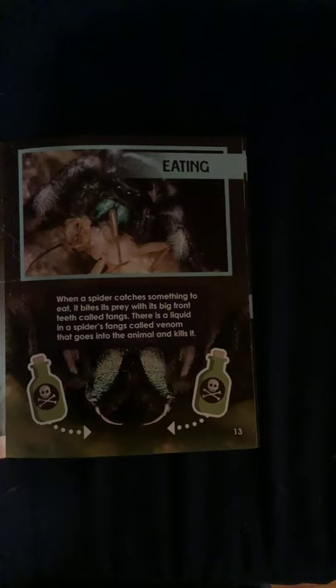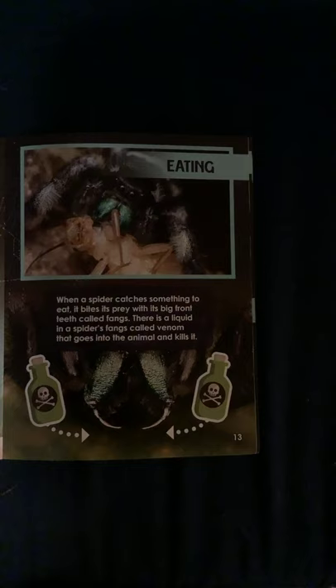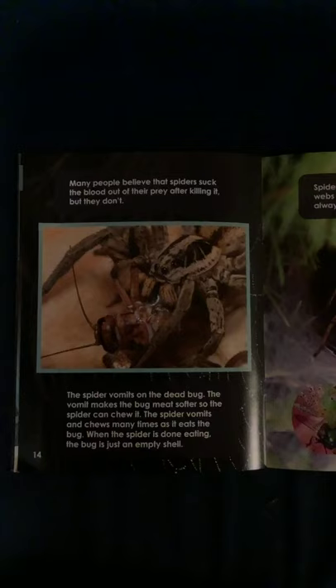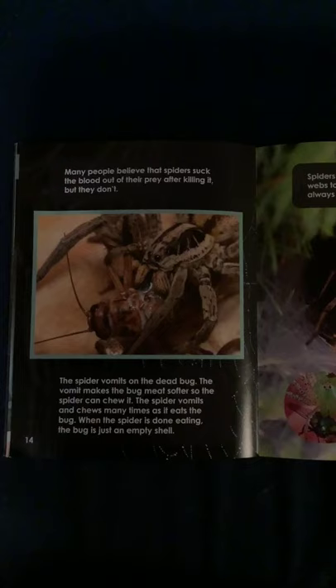Eating. When a spider catches something to eat, it bites its prey with its big front teeth called fangs. There's a liquid in the spider's fangs called venom — it goes into the animal and kills it. Many people believe that spiders suck the blood out of their prey after killing it, but they don't. The spider vomits on the dead bug. The vomit makes the bug meat softer so the spider can chew it. The spider vomits and chews many times as it eats the bug. When the spider is done eating, the bug is just an empty shell.